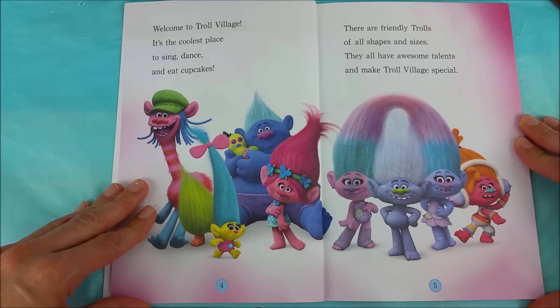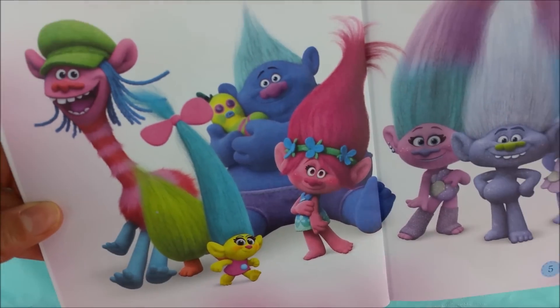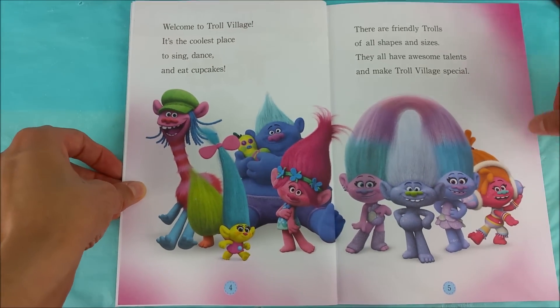Welcome to Troll Village! It's the coolest place to sing, dance, and eat cupcakes. There are friendly trolls of all shapes and sizes. They all have awesome talents and make Troll Village special. Look at each of these sweet, colorful, fuzzy little trolls. I would like to visit that village.